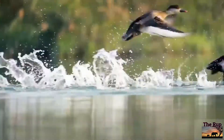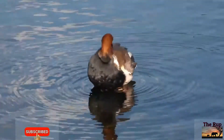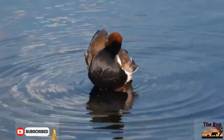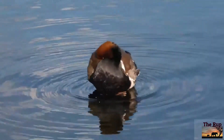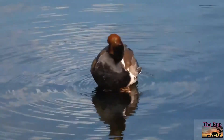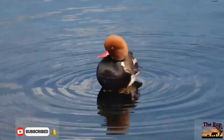They are gregarious birds, forming large flocks in winter, often mixed with other diving ducks, such as common pochards. They feed mainly by diving or dabbling, eating aquatic plants, and typically upend for food more than most diving ducks.